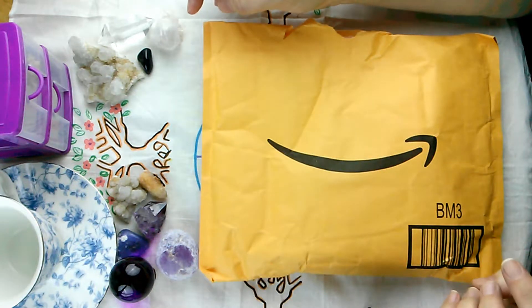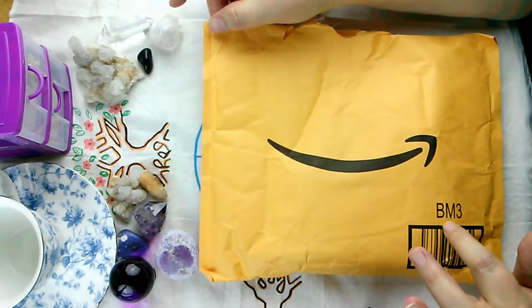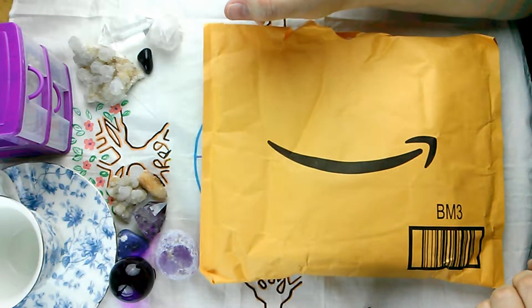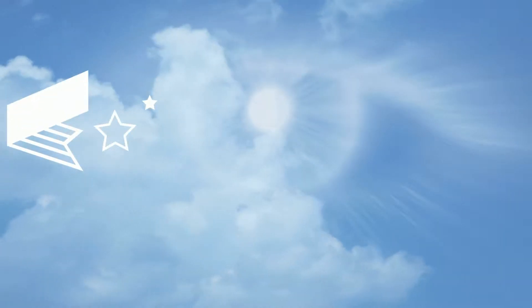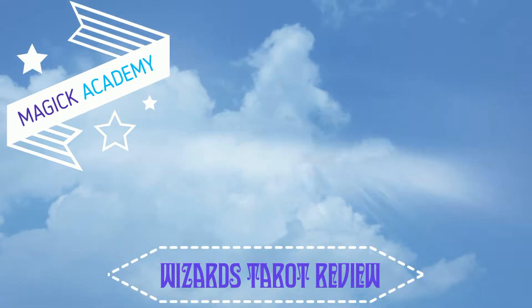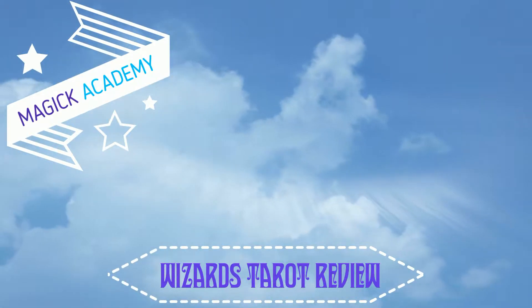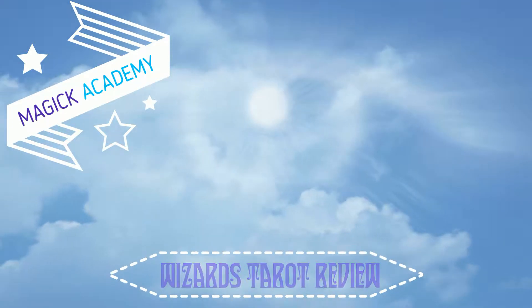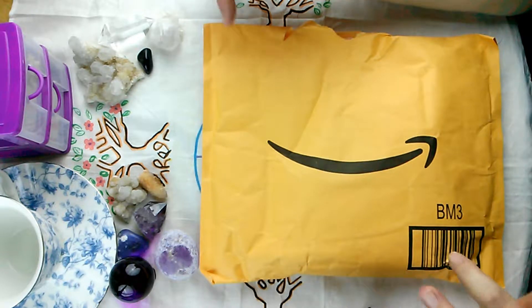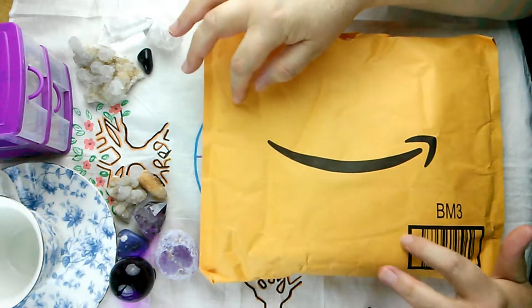Hi and welcome to Magic Academy. Today we're going to look at what's in this package. Welcome to the channel. Okay so today we're going to take a look at what I got here.